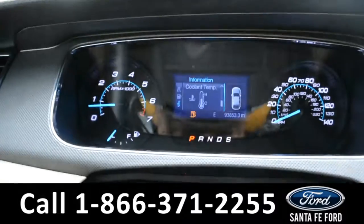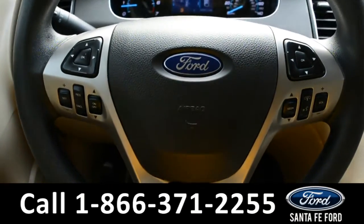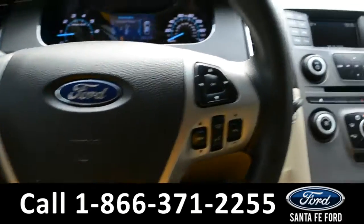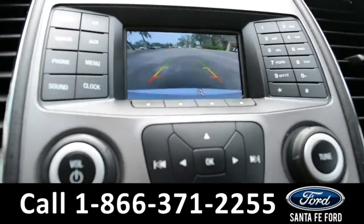Here is a quick view of the dash. The steering wheel has Bluetooth, cruise, and media controls. The media center features an LCD screen that displays the backup camera.